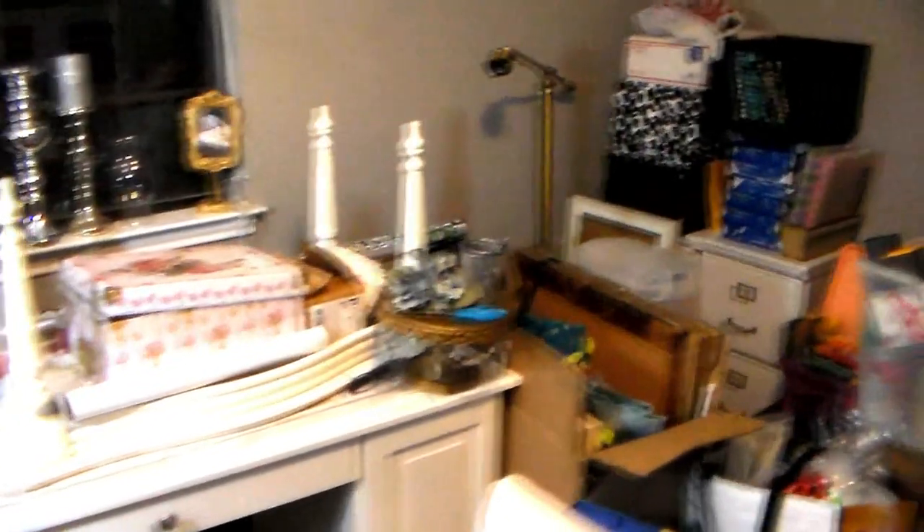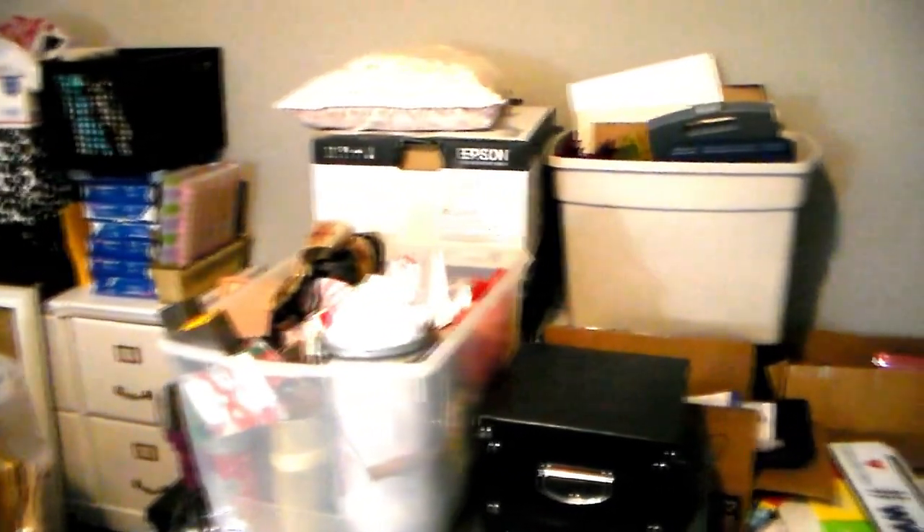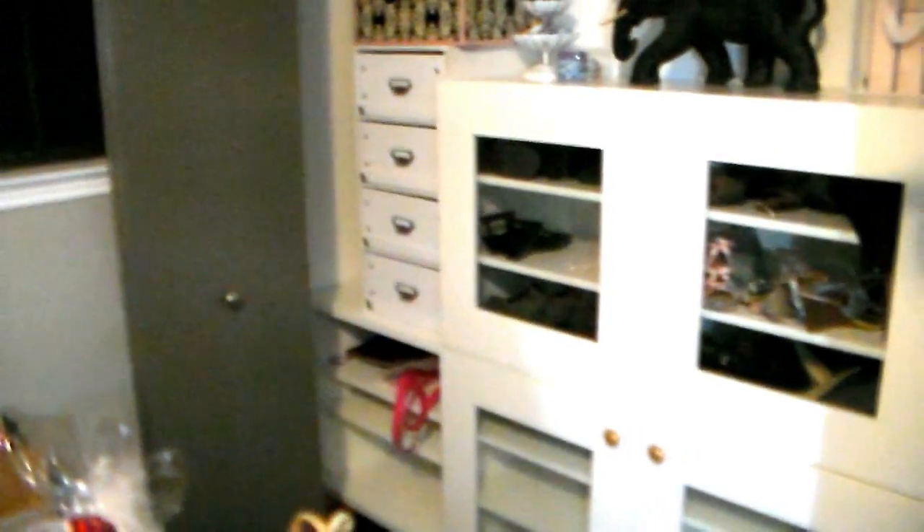I really wanted to get started on this disaster — you guys, it looks like an episode of Hoarders. How embarrassing! Two things: one, my mom is coming to visit from Florida, and two, I work from home. If you're watching this channel you probably work from home too, so you can just imagine what a challenge it is to have a room like this.